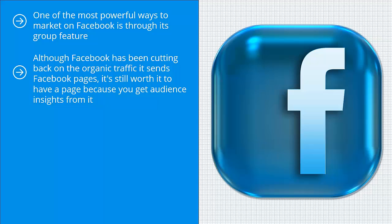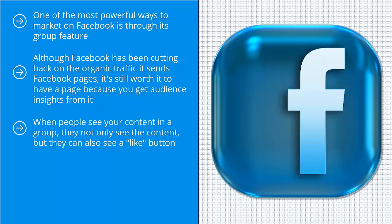Although Facebook has been cutting back on the organic traffic it sends Facebook pages, it's still worth it to have a page because you get audience insights from it. Another great benefit of having a page is that you can copy and paste content from that page to Facebook groups. When people see your content in a group, they not only see the content, but they can also see a like button. When they click that like button, you get a new Facebook page fan.